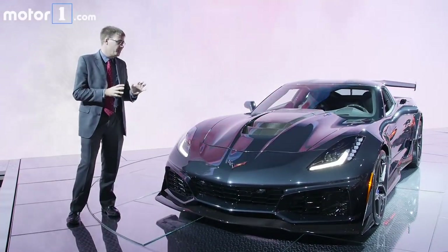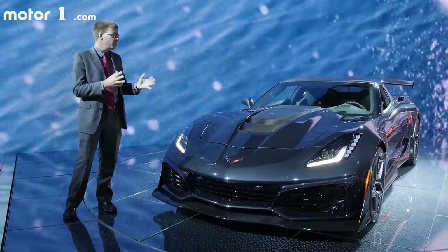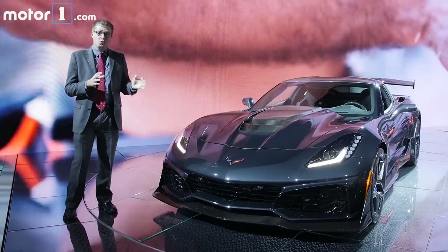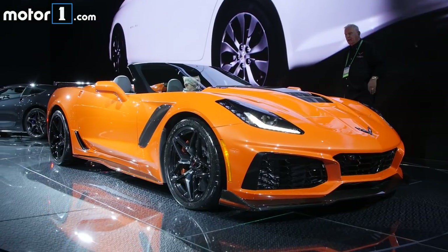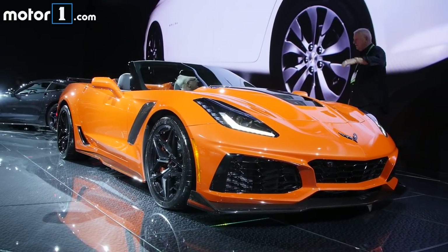This is the ultimate iteration of the C7 Corvette. The ZR1 badge has always signalled a really intense performance machine, but the 2019 Corvette ZR1 is the most incredible version yet. Let's take a closer look at what's involved in making this such an extreme car.